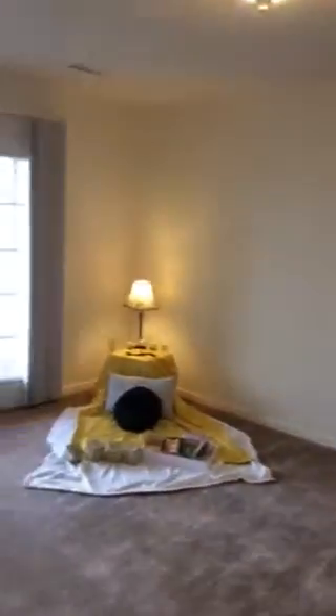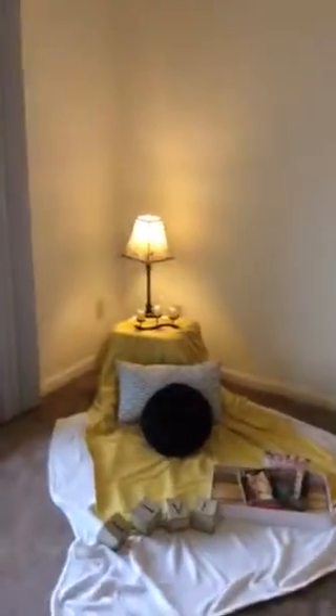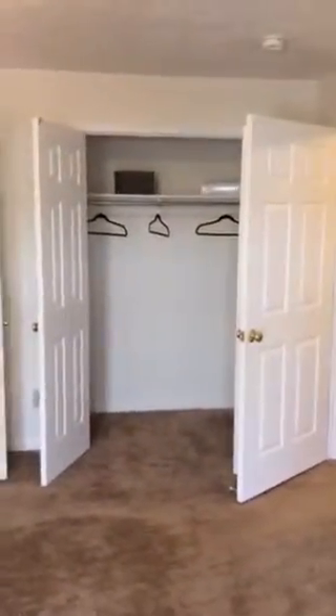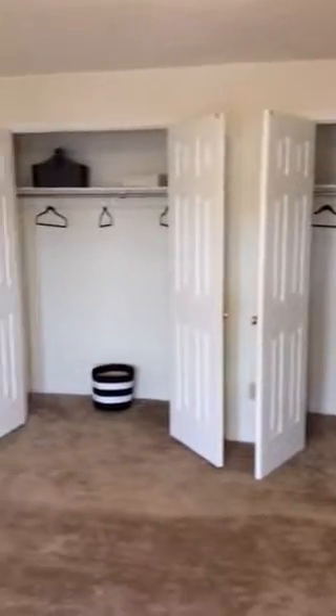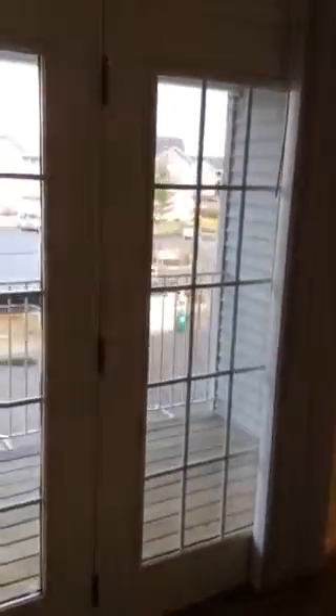At the end of the hall, you enter into your large bedroom that has French doors that open out to a balcony. In this bedroom, there's lots of closet space. The balcony is very large.